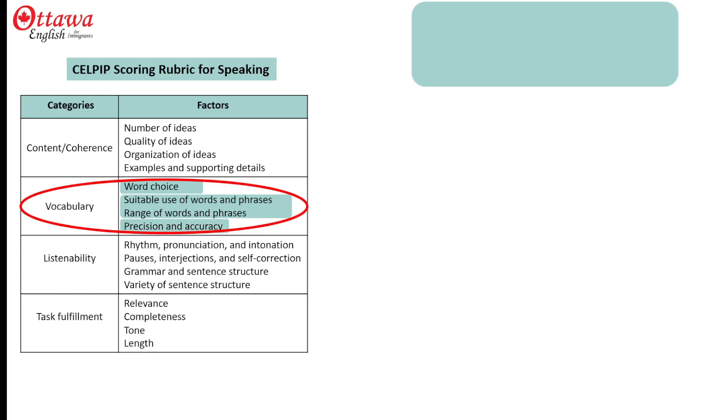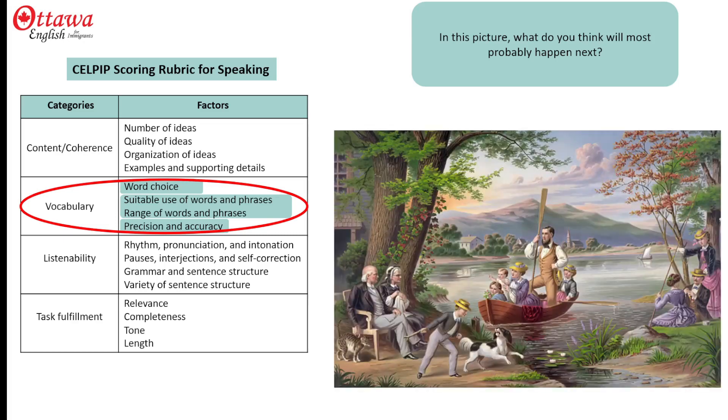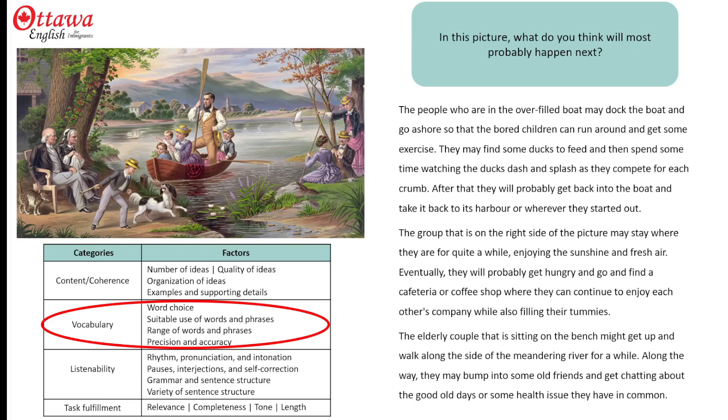This one down here, precision and accuracy, means you use the tools of language efficiency as you speak. Let's take a look at a response to this prompt, where we identify some things that might happen next. This is the picture that we're predicting, and this is the response that I've prepared. Stop the video for a moment and read it.